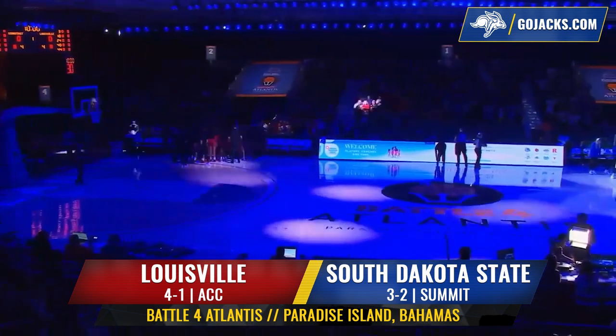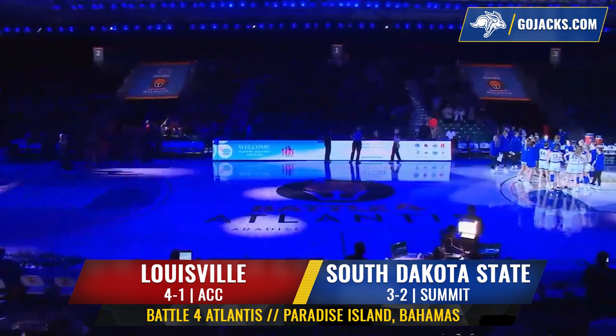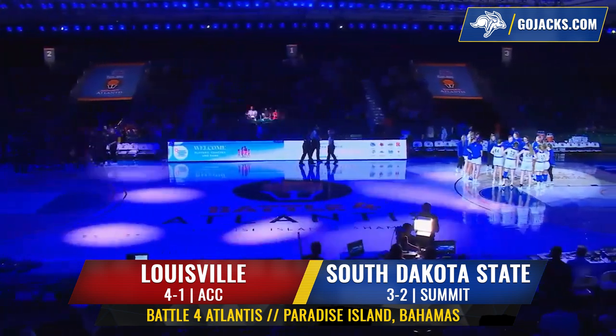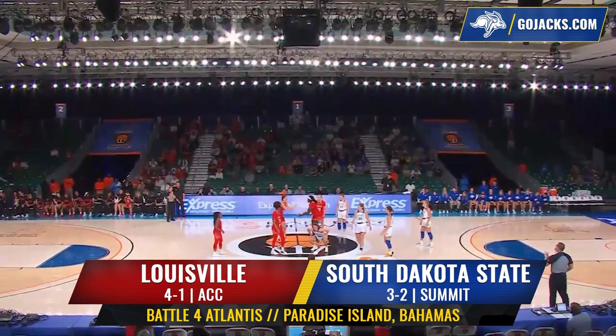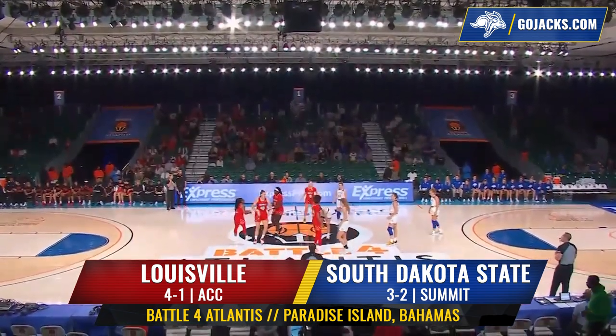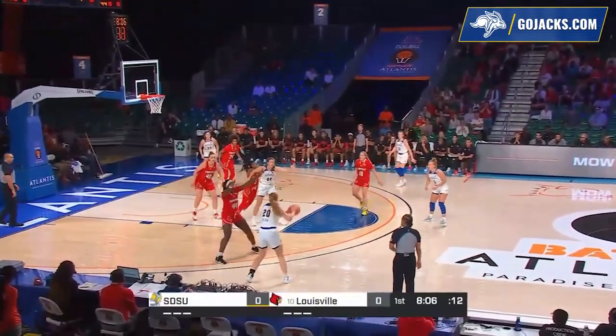Welcome back to Paradise Island of the Bahamas. Full lights up, the introductions have been made, and South Dakota State will take on the Louisville Cardinals. The Jackrabbits and the Cardinals, a third ever matchup here in the last game of the tournament for these two teams. Maya Sellin being guarded now by Chrislyn Carr, a 5'5 guard.